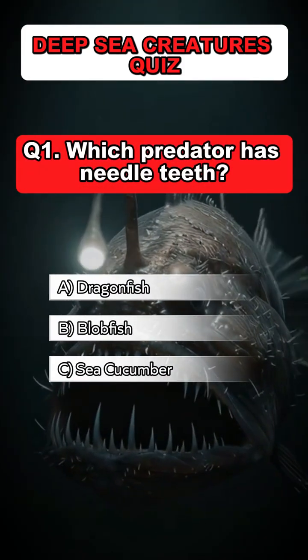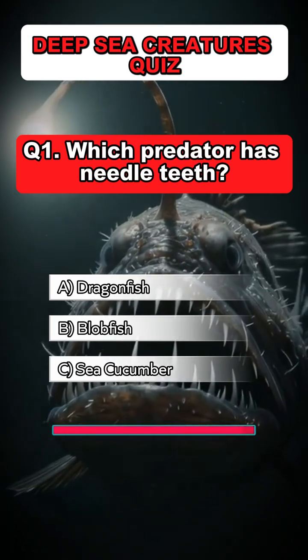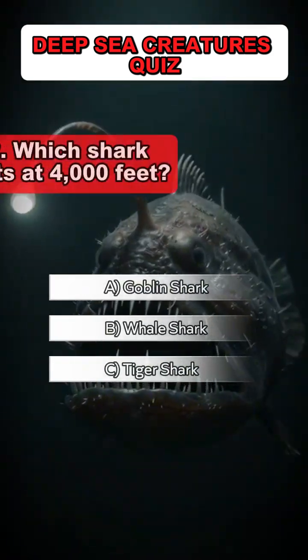Question 1: Which predator has needle teeth? Answer: A. Dragonfish.